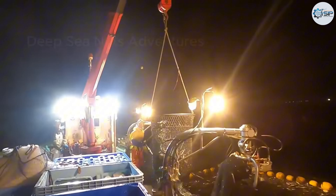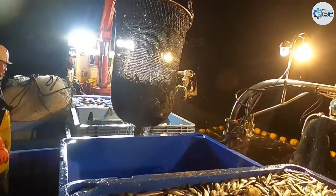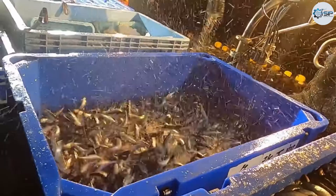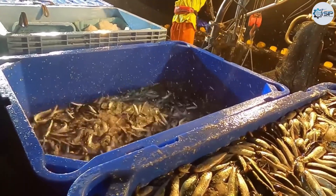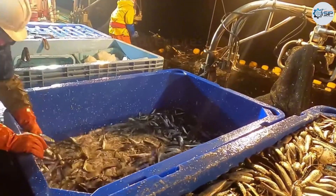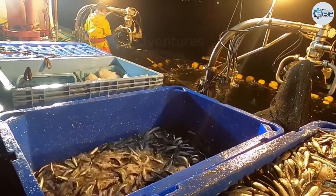Equally important are the preservation methods employed for mackerel, including rapid freezing techniques that ensure fish quality for export markets. This meticulous process holds significant importance, especially when fish are intended for raw consumption. Sustainable practices in mackerel fishing, particularly in Japan, emphasize a targeted approach — focusing on specific fish schools while avoiding seabed damage, helping maintain healthy populations and foster balance within marine ecosystems.